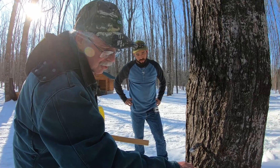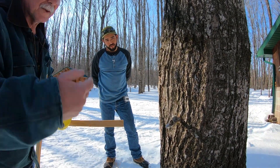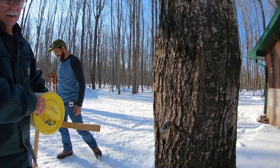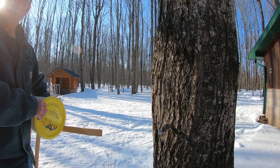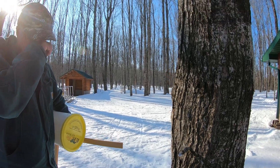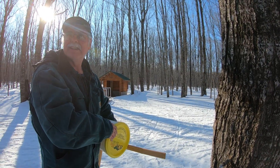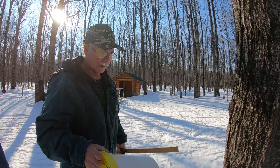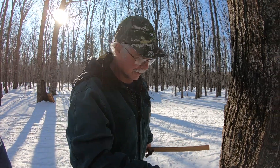Sap in a tree is sterile — there's no bacteria, nothing that can hurt you. Sap is running about two to two and a half percent sugar usually, and maple syrup is 66.5 percent. So you got to boil a lot of water off. Then we hang our collection buckets on the trees.